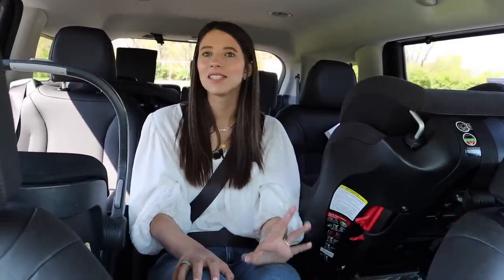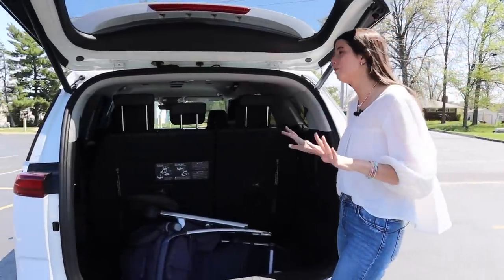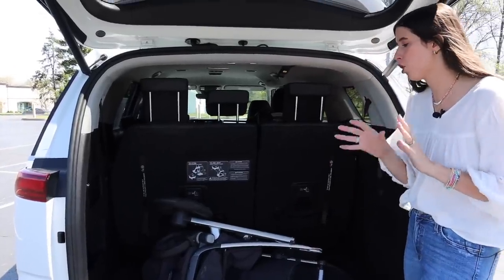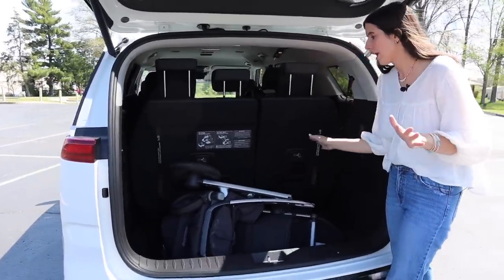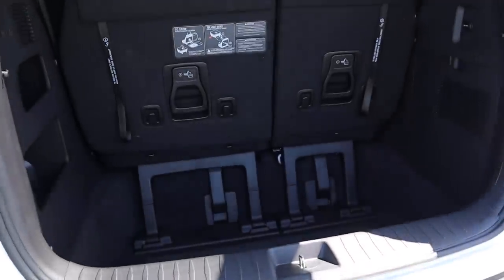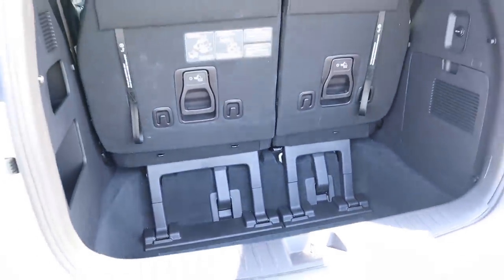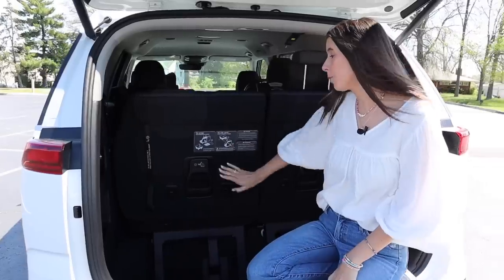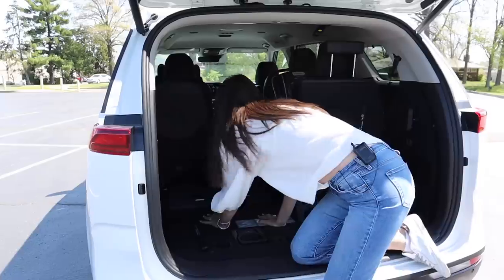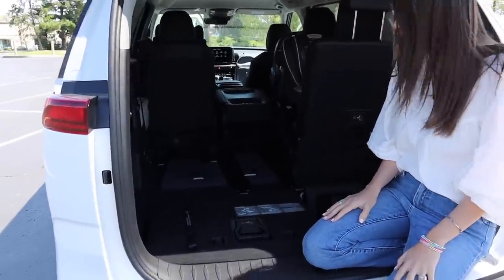Here is the trunk. Minivan trunks get me so hyped because they are so deep, making them so much bigger. I have an UPPAbaby Vista stroller in here and it fits great — plus a week of groceries and some side compartments. Now I'll take the stroller out and show how the seats stow for even more trunk space. It's pretty easy — just lift this up. I'm doing it one-handed.